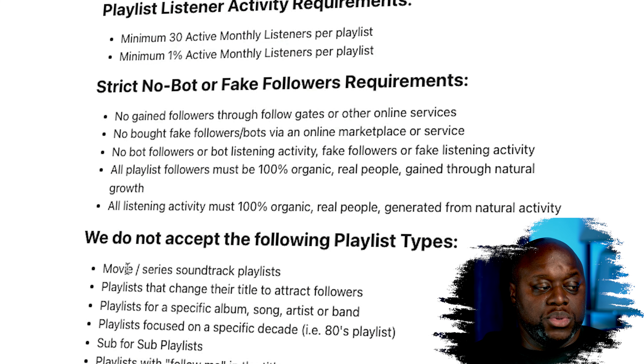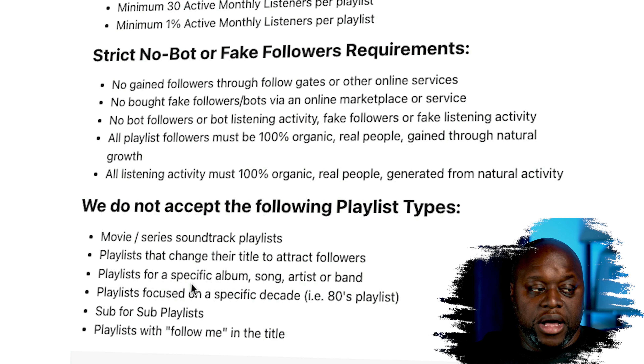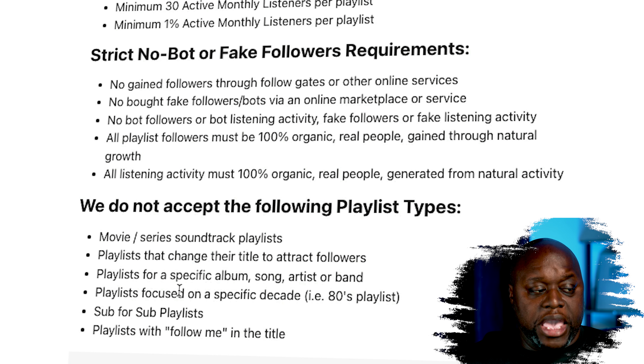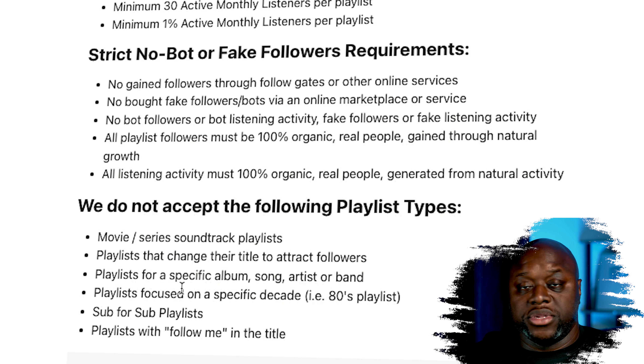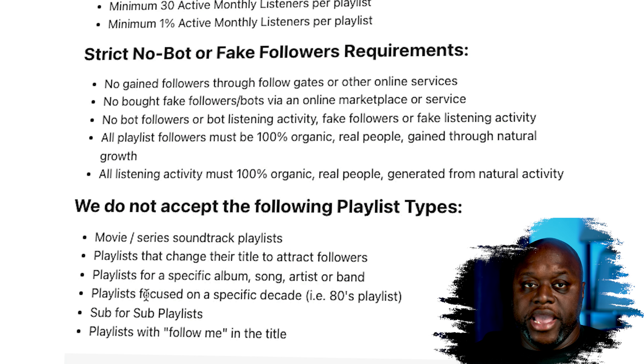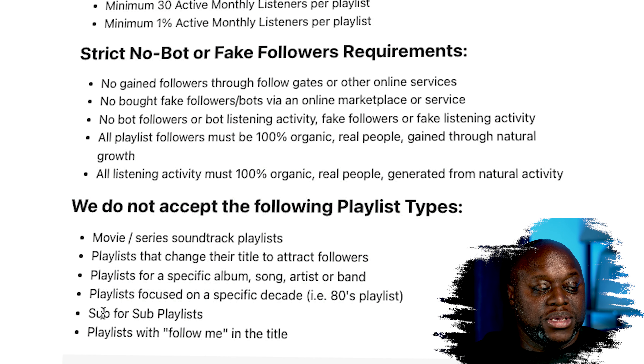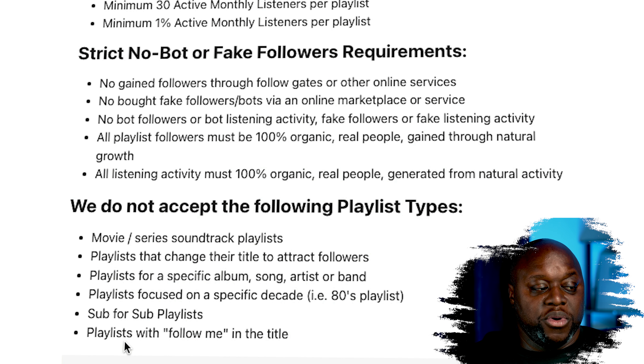There are other things that you cannot do as well. For example, you can't use movie series or soundtrack playlists, a playlist that changed their title to attract followers, playlists for a specific album, song, artist, or band. It's got to be a collection playlist focused on specific decades. So you can't do like hits of the eighties, hip hop hits of the nineties, sub for sub playlists, and playlists with follow me in the title. You can see right off the bat that it's going to take work and effort to start potentially making money listening to music.